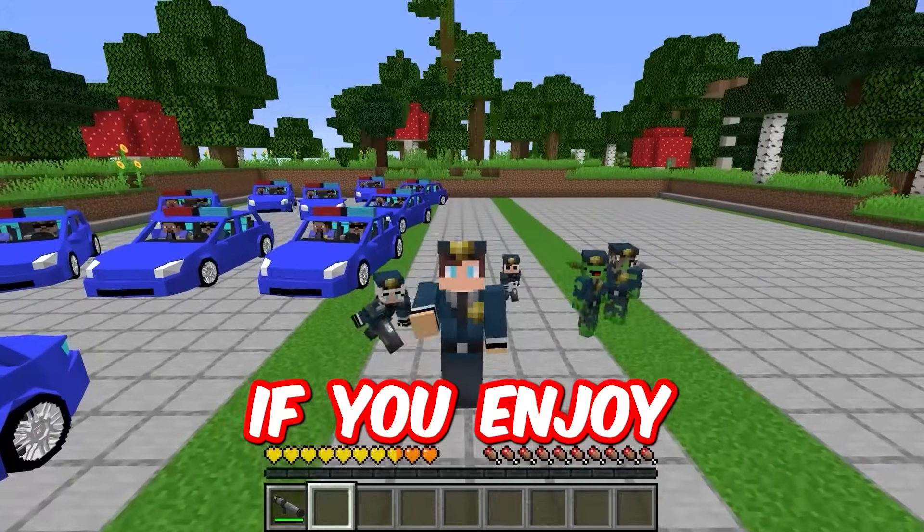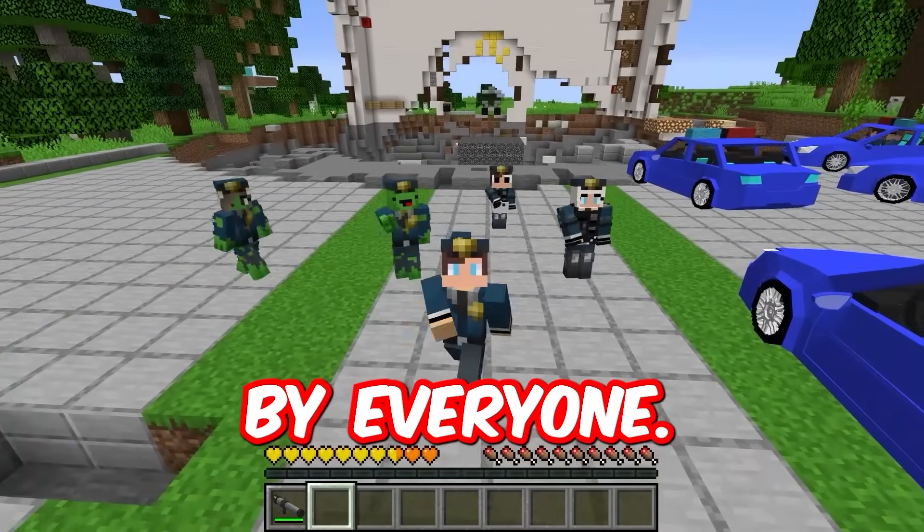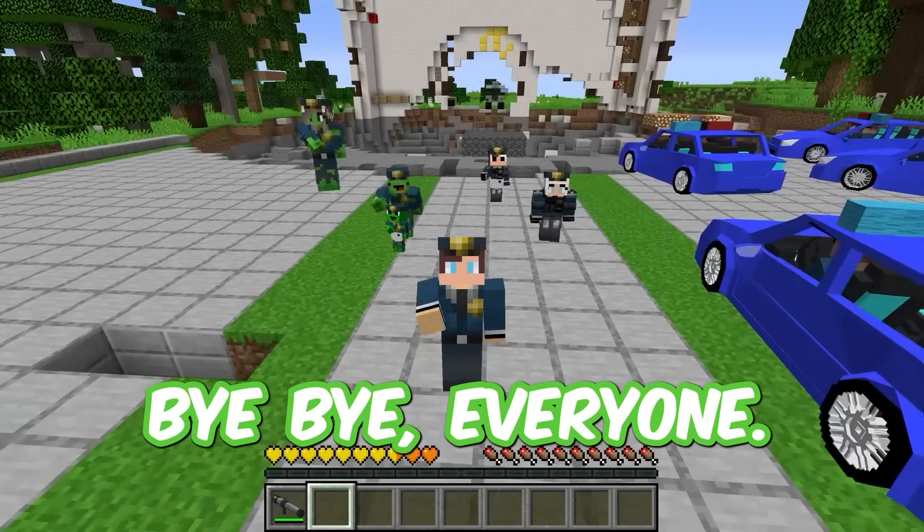Hooray, we did it! If you enjoyed this video, don't forget to like and subscribe to the channel. Bye everyone. Yes, we hope you liked it. Bye-bye everyone.